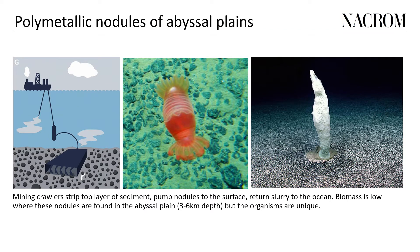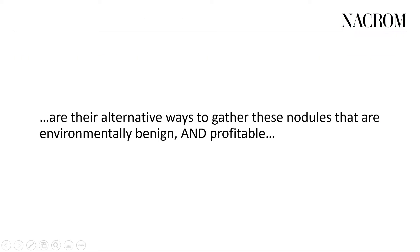The third category — polymetallic nodules of the abyssal plains — is favored because of a combination of ease of collection and the proposition that less environmental harm will be caused, in part because the biomass is so low, consisting mainly of bacteria, although the biodiversity is quite high. In other words, there are not many things living down here but there are many different types. The NACROM proposition is that there are environmentally benign ways to retrieve these nodules so we can get the metals we need. And even if fears about environmental destruction are unfounded, they could significantly impact commercial feasibility — we think it can be done both environmentally benignly and profitably.